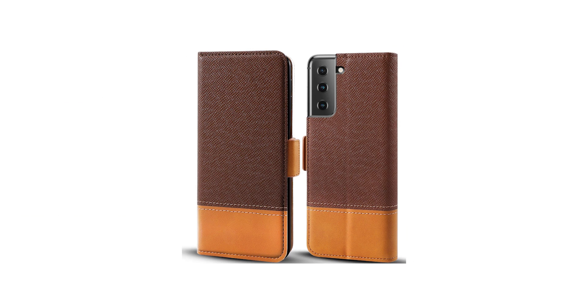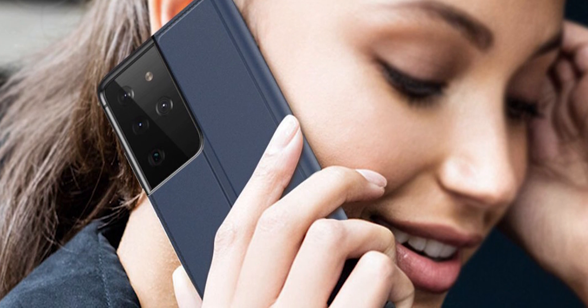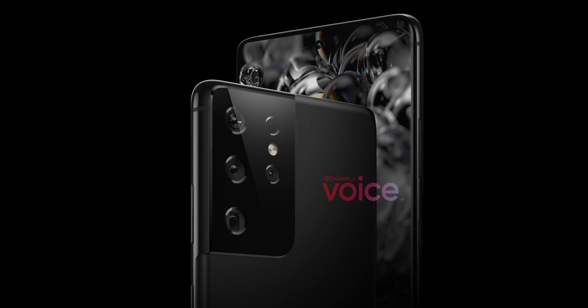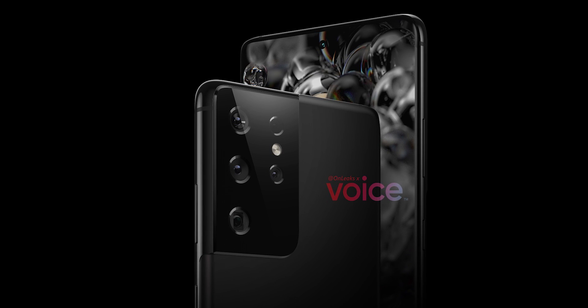Specifically, we have a couple of folio cases for the S21 and Ultra. Interestingly, it shows the S21 Ultra with four rear cameras, which isn't the case anymore. Samsung has updated the design — now it will have five rear cameras.